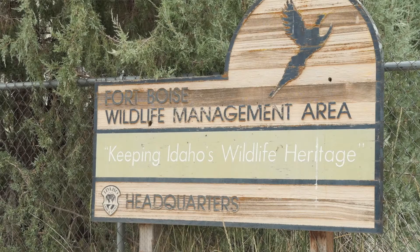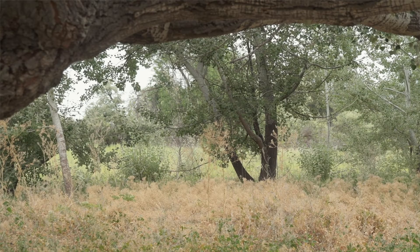Noxious weeds are a big deal here because they really limit the benefit the habitat we have can provide to wildlife. They take up a lot of space that could be used by useful plants for providing cover, food, and shelter for wildlife.